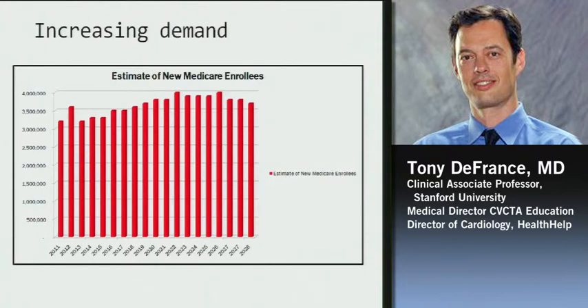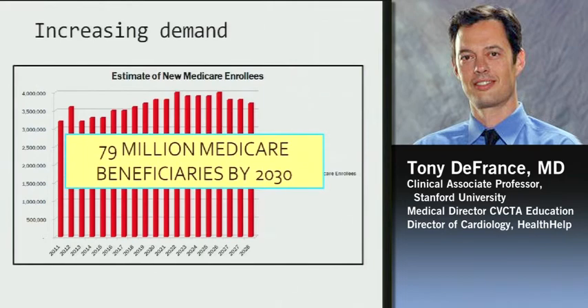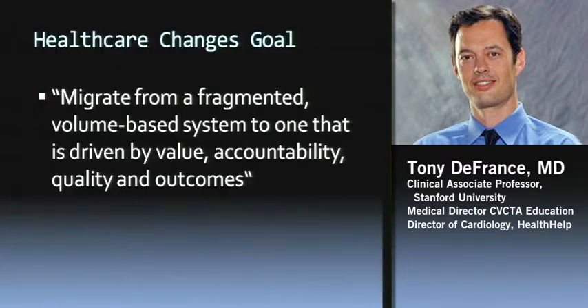This graph illustrates the baby boomers — over the next 18 years, we've got about over 3 million a year turning 65. There's a baby boomer turning 65 every eight seconds for the next 18 years. There's a lot of fear that's going to overwhelm the Medicare system that's in place. It's predicted we'll have just about 80 million Medicare beneficiaries by 2030 — a big number and a lot of money to take care of.